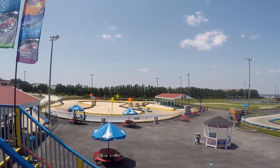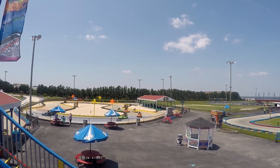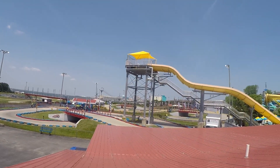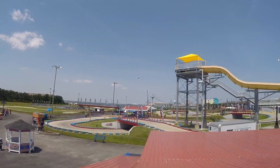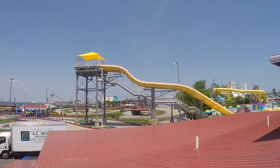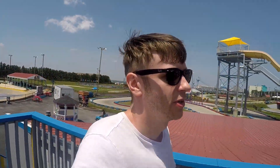That's the only track that seems to be running right now. There's also a NASCAR oval track somewhere over there. This is probably the best place for go-karts I've ever been to, so you definitely want to come out here if you're looking for go-karts.